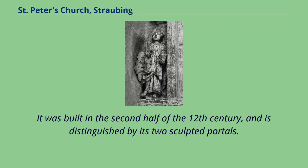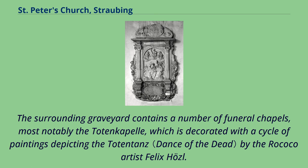It was built in the second half of the 12th century, and is distinguished by its two sculpted portals. The surrounding graveyard contains a number of funeral chapels, most notably the Totenkapelle, which is decorated with a cycle of paintings depicting the Totentanz by the Rococo artist Felix Hosel.